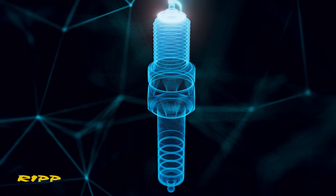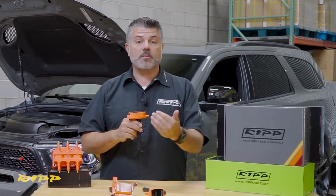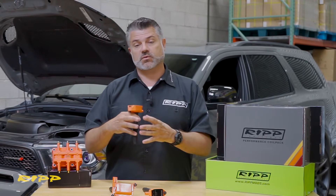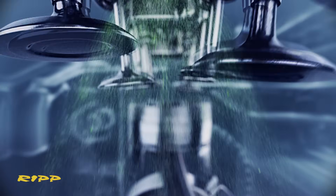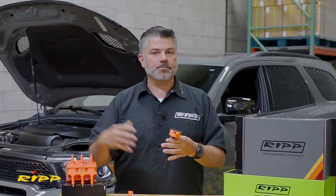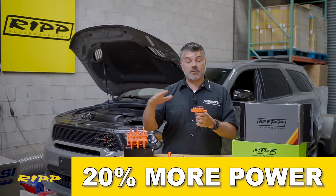When people buy performance parts like larger air filters or heavier breathing exhaust systems, they're looking to maximize the combustion cycle to make more power. Our ignition coil is 20% more powerful than stock, and that's a pretty big number.